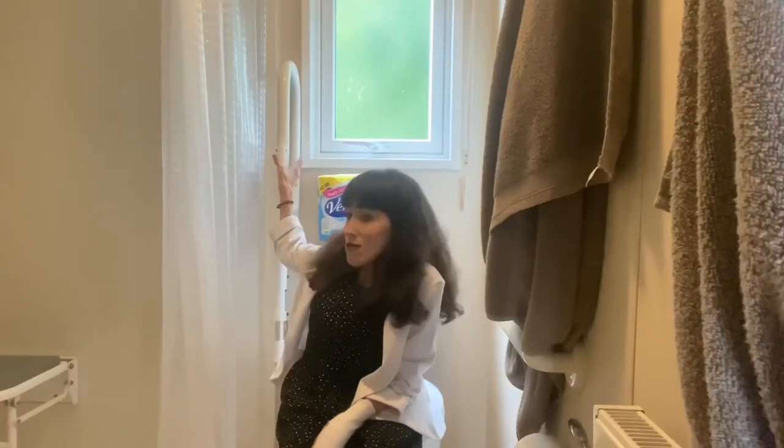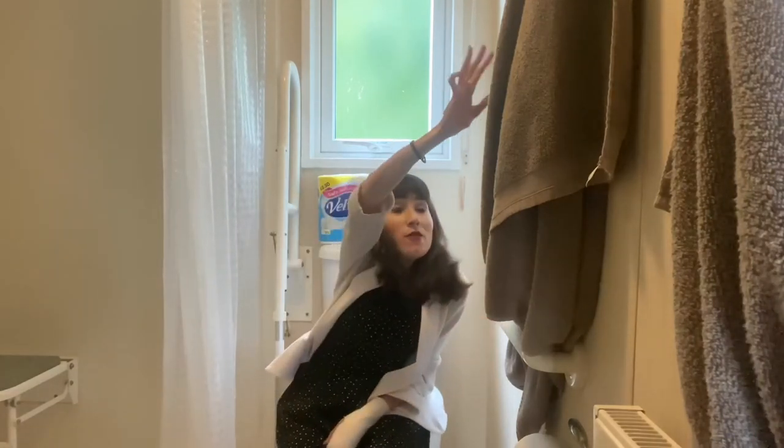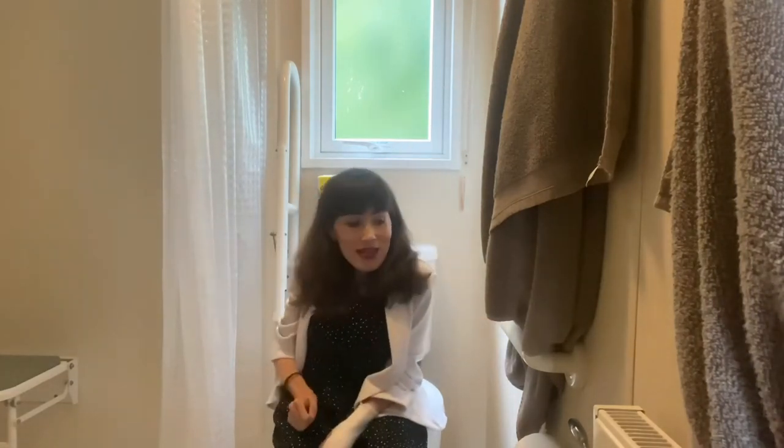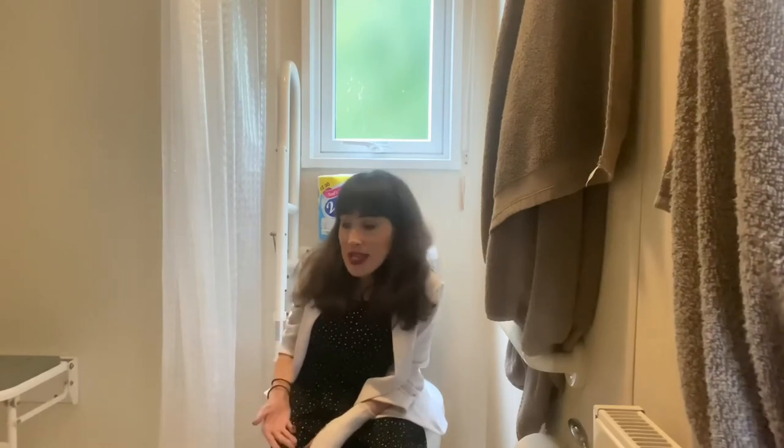Here's the toilet. We've got a pull-down grab bar here, and you've got a grab bar here as well, underneath this towel. This toilet seat is quite high - it's a little bit high for me, but that's because I'm dinky. I imagine for most people it'd be great. It's a really, really good bathroom, especially for a power wheelchair user. It's not going to suit everybody's needs, but I think for most people they can transfer.